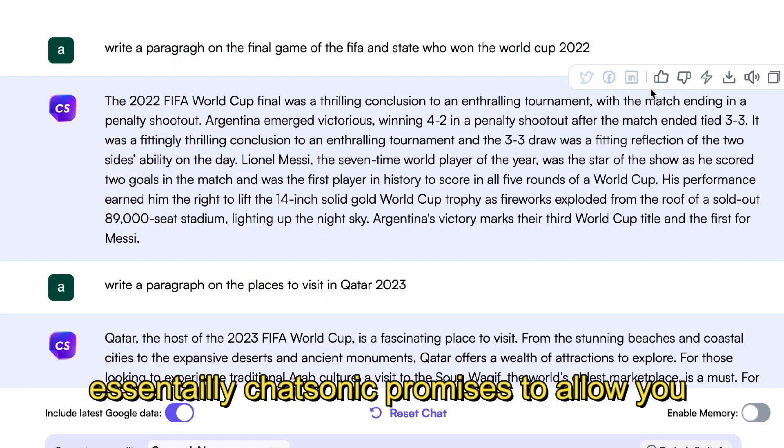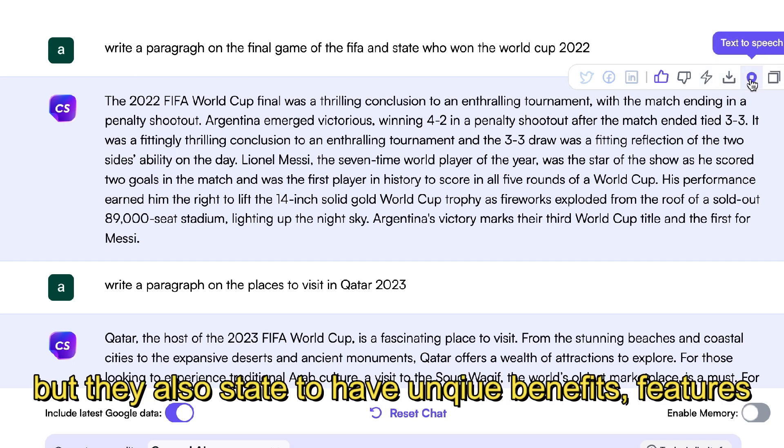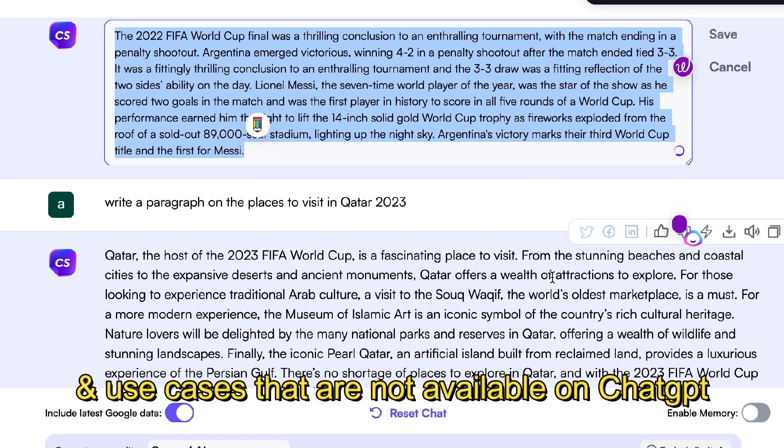Essentially, Chatsonic promises to allow you to generate the same types of content that you can generate with ChatGPT, but they also state to have some unique benefits, features, and use cases that aren't currently available on ChatGPT.